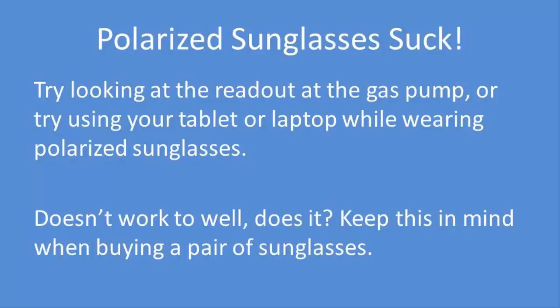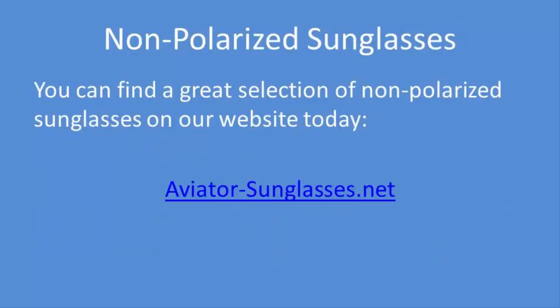Keep this in mind when you're buying a pair of sunglasses. Non-polarized sunglasses lenses are best for everyone, and you can find a great selection of non-polarized sunglasses on our website today at aviator-sunglasses.net.